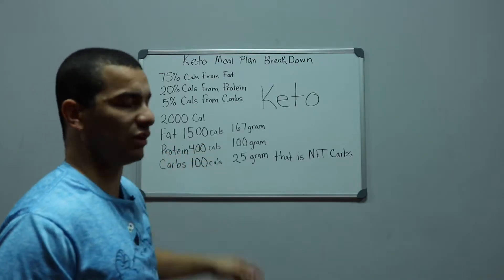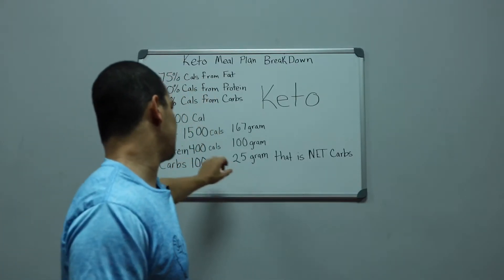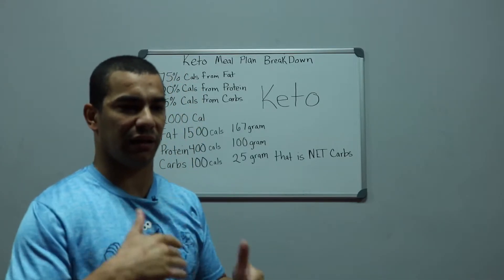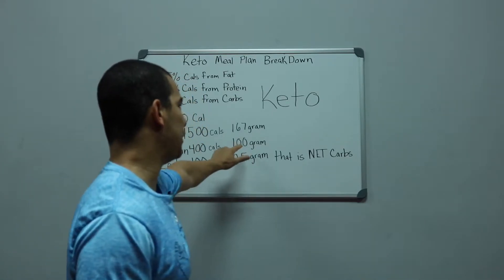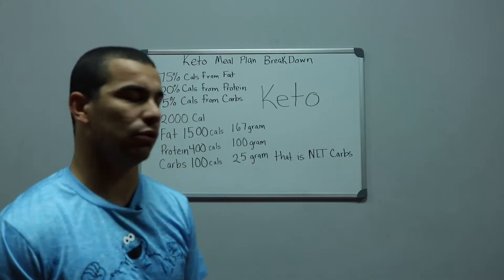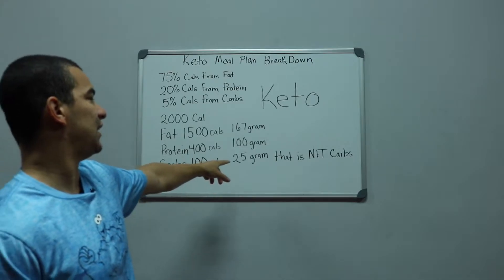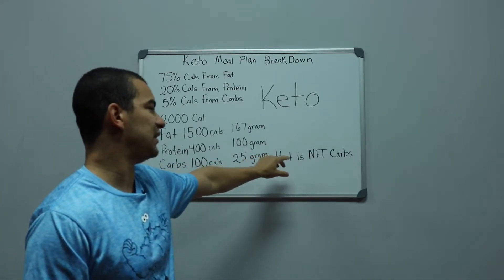Protein is 400 calories, and the breakdown of that is 100 grams — though sometimes people manipulate it a little differently to get more protein. For carbs, the breakdown is 100 calories, which comes out to 25 grams.